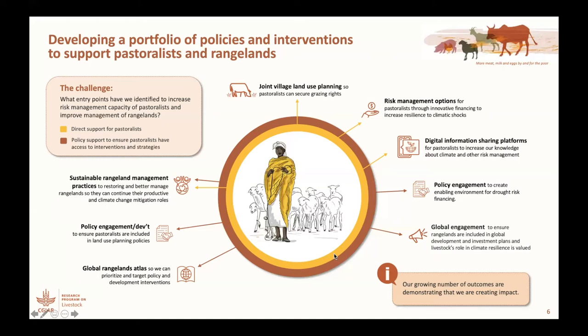This has also required policy engagement to create the enabling environment for drought risk financing. Both of these two sides of the package have required continued global engagement to ensure that rangelands are included in global development and investment plans. We have a growing number of outcomes that we're documenting to show that we're creating impact.